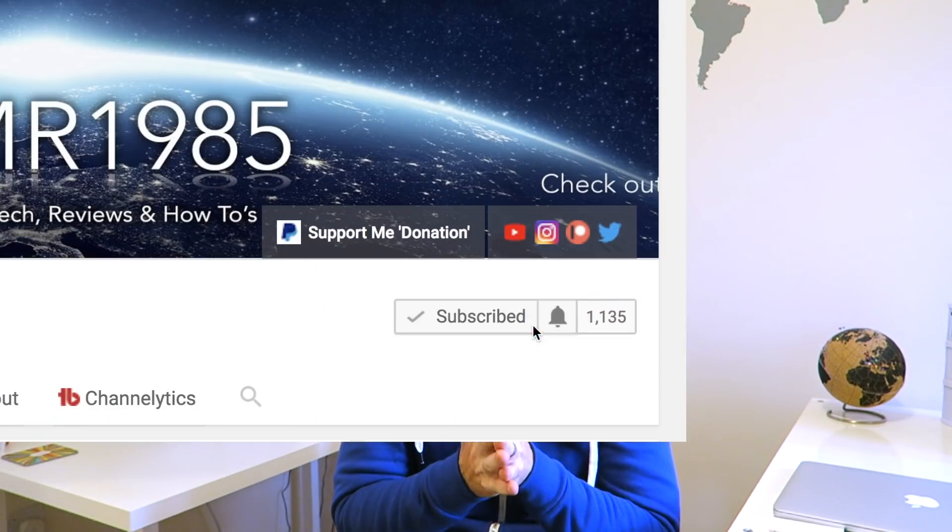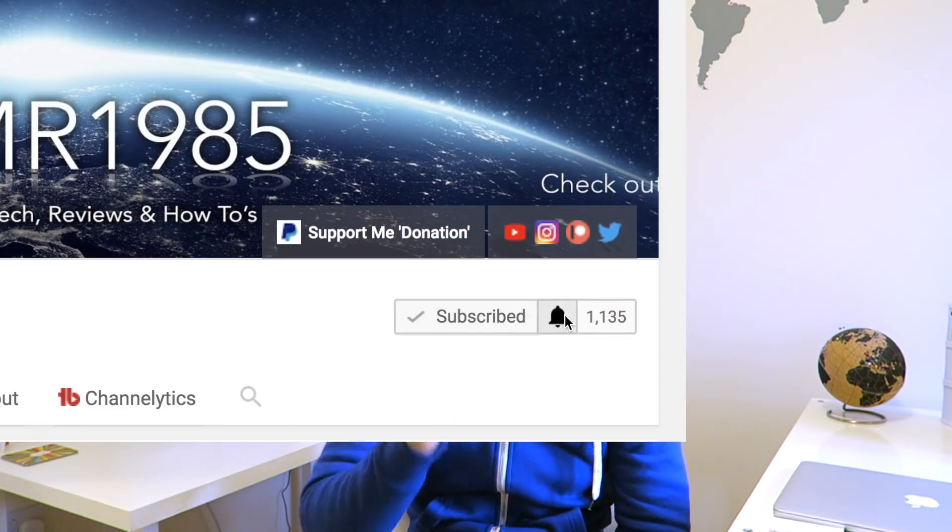Thanks everyone for watching. If you're new to my channel, please feel free to subscribe and click the little bell icon to keep up to date with future videos. And before you go, why not check out one of the videos popping up somewhere here, or down there.